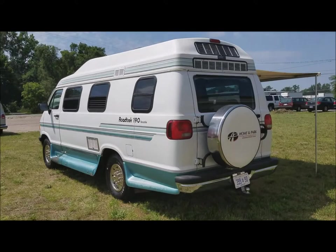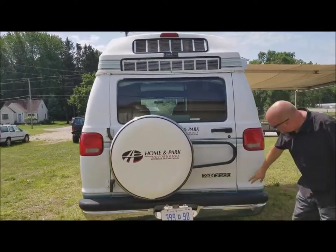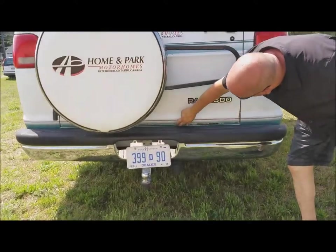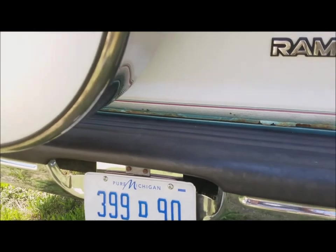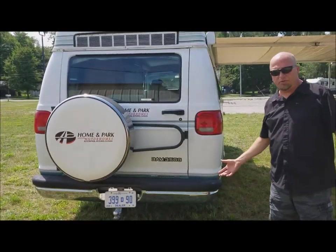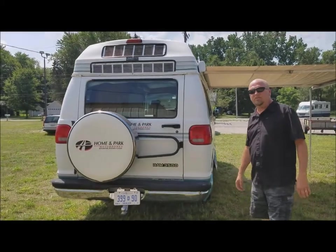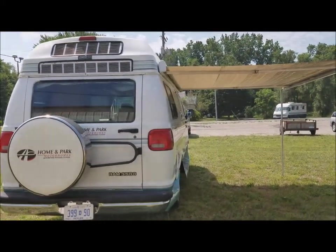On the back, spare tire. Air conditioning unit is up there. There is some rust down on the bottom of this door — kind of rusty. Underneath is very clean and solid. What I like about it, it's not all beat up. The bumpers aren't pushed in, no dings and dents. It looks like it's been taken care of. Nice awning.